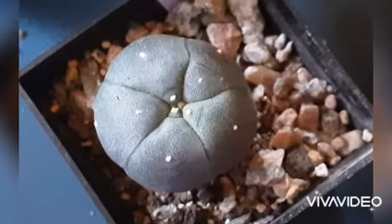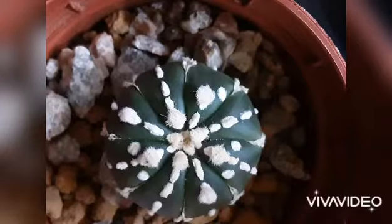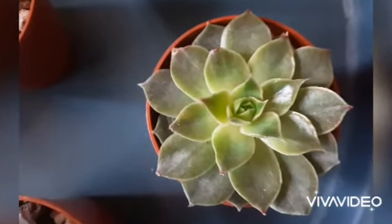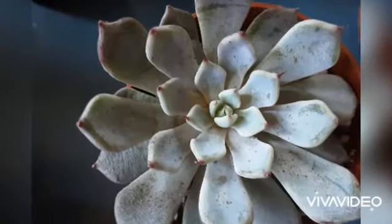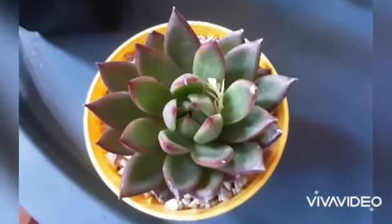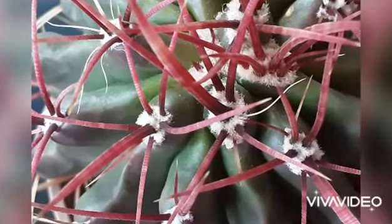Thank you for watching! If you liked this video, give me a thumbs up, comment down below, or subscribe to my channel. The last cactus you're going to see was purchased from Little — it's a Ferocactus with beautiful red spines. Thanks for watching and see you next time, bye bye!